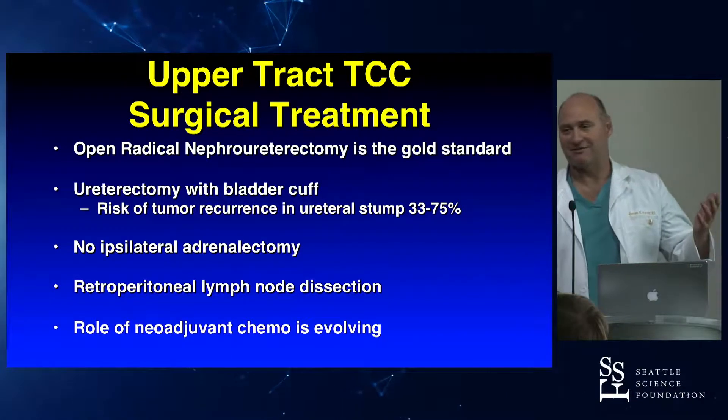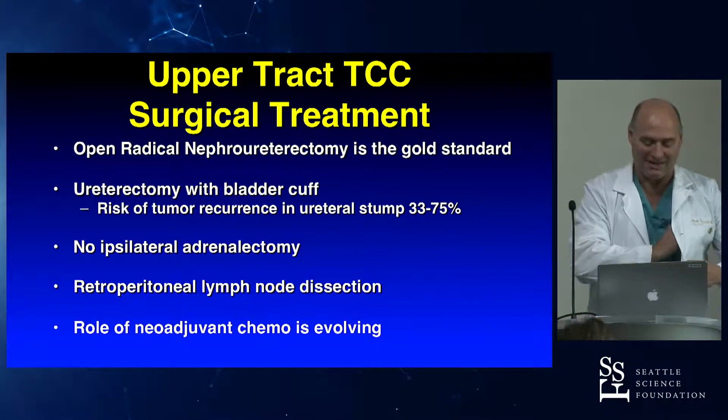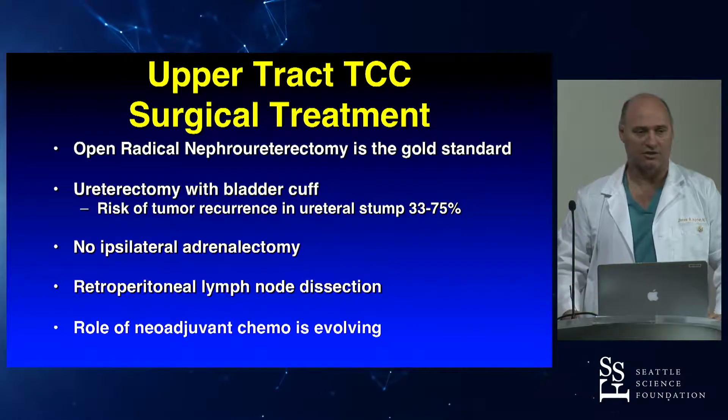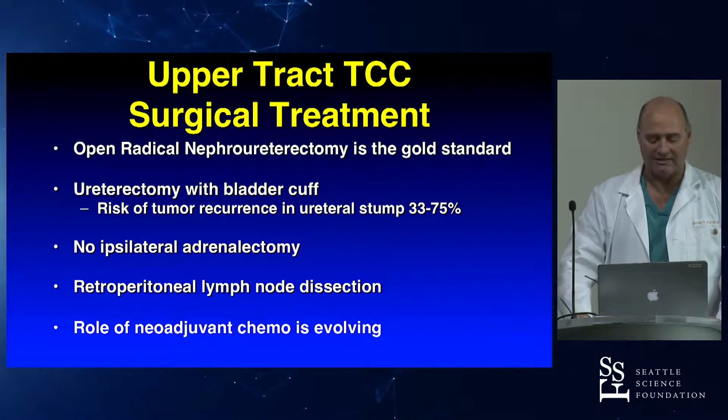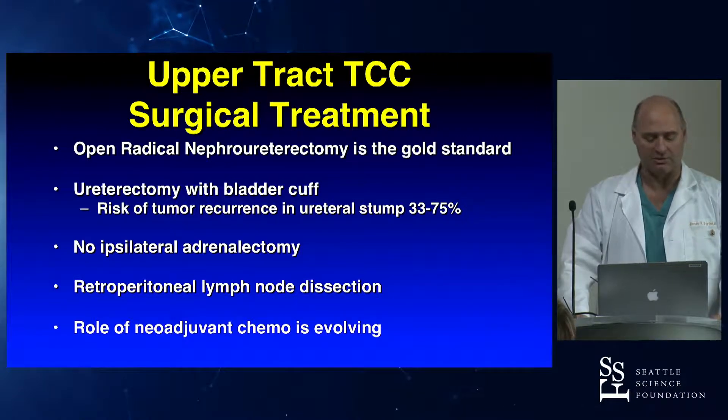We start every robotic lecture with 'open's a standard,' so let's just say that and get it out of the way — open's a standard. The idea here is you're going to remove the ureter, the whole ureter, and a cuff of bladder. The reason is that the risk of recurrence is higher in the bladder after Nefro-U.